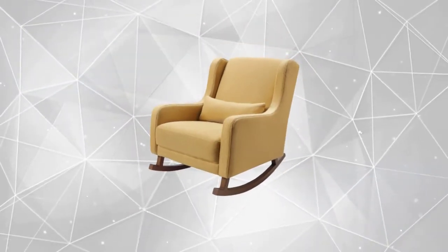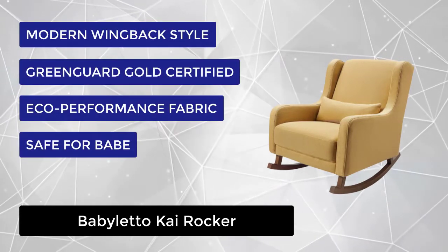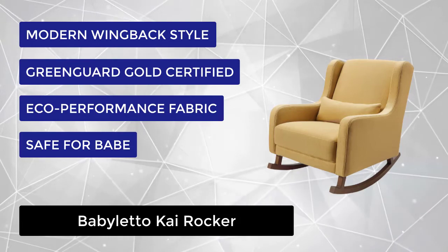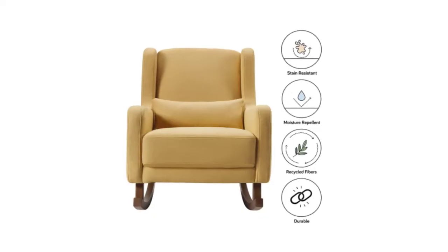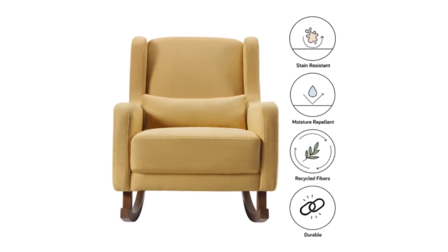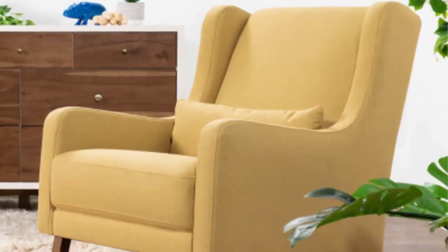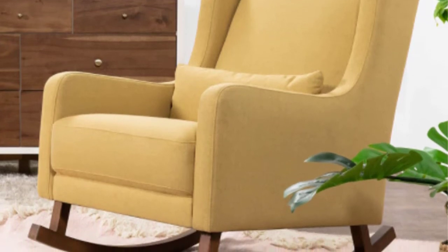At number 5, we have the Baby Leto Kai Rocker. A modern twist on a mid-century wingback rocking chair with softly rounded edges, included lumbar cushion, and upholstered by hand in a soft, eco-performance fabric made with at least 30% recycled fibers. The Kai has undergone rigorous scientific testing for over 10,000 chemical emissions and VOCs. It contributes to cleaner indoor air, creating a healthier environment for your baby to sleep, play, and grow.